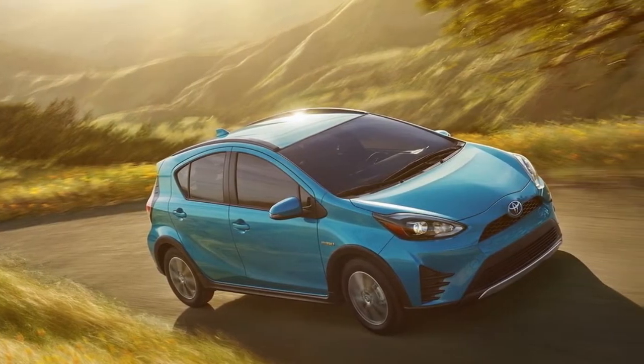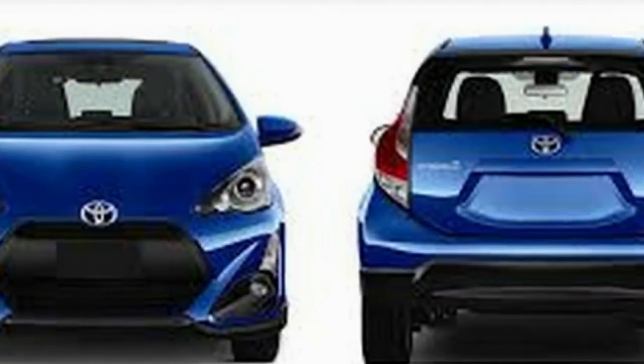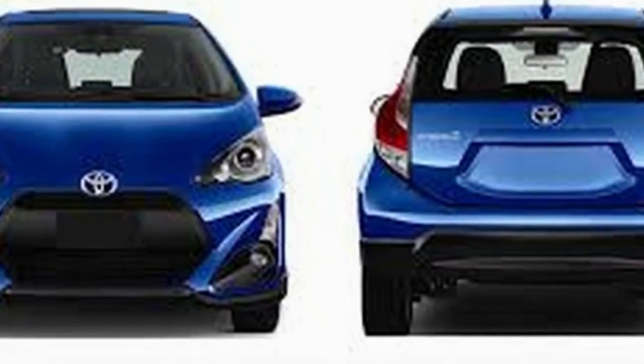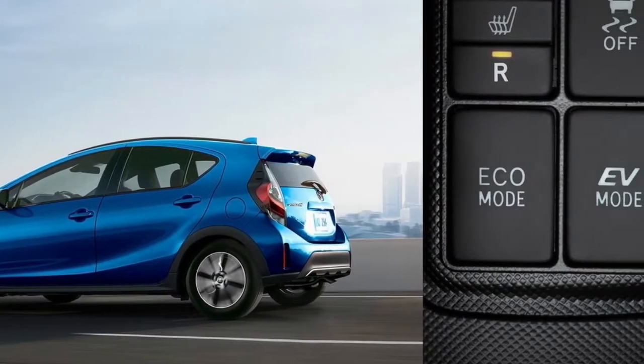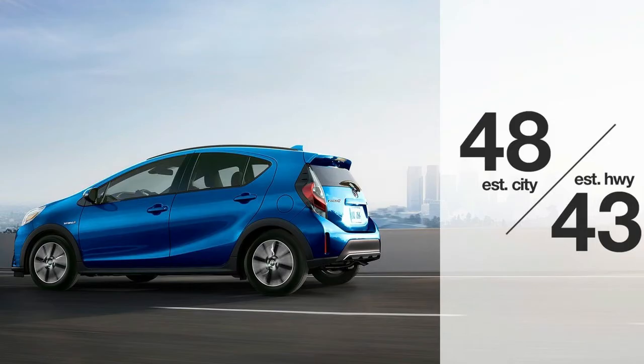Toyota Prius C Preview. Introduced for the 2012 model year, the Prius C is Toyota's most affordable hybrid model. It's also the smaller member of the Toyota Prius family of hybrid fuel-electric vehicles.